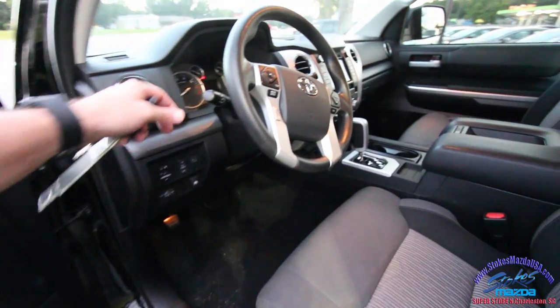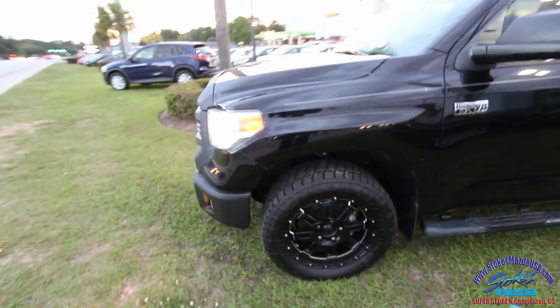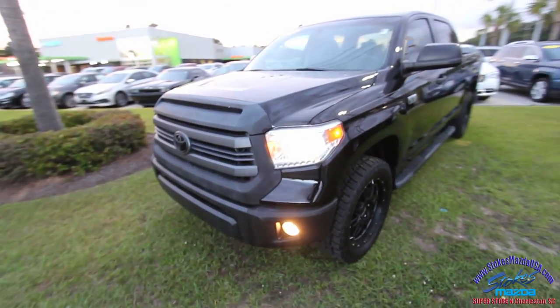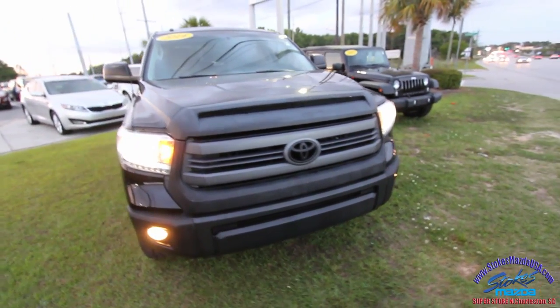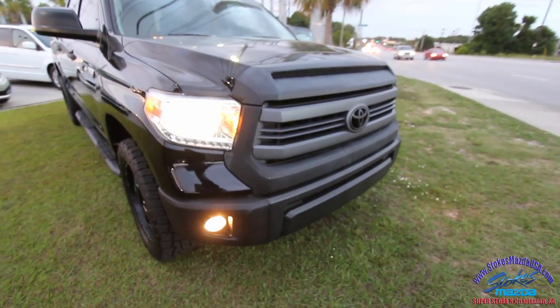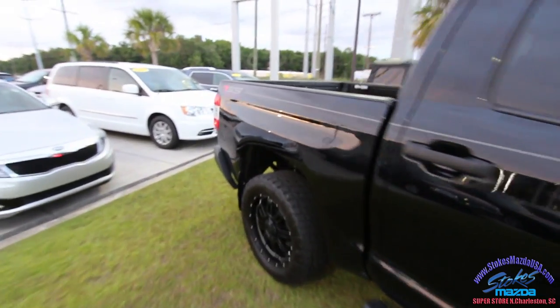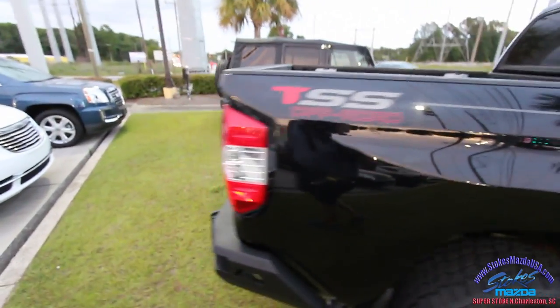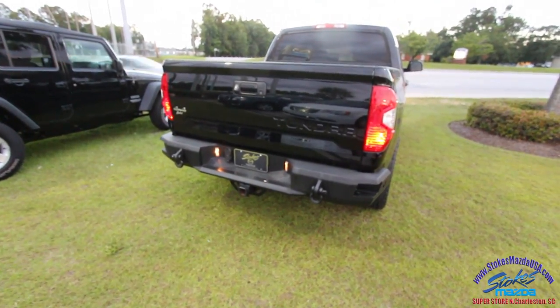I'm going to cut the lights on because I want to see what these headlights and everything look like at night time. It's not completely night yet but it is starting to get a little dark, so the lighting looks good on the front — not bad. And the lights look good on the back as well.